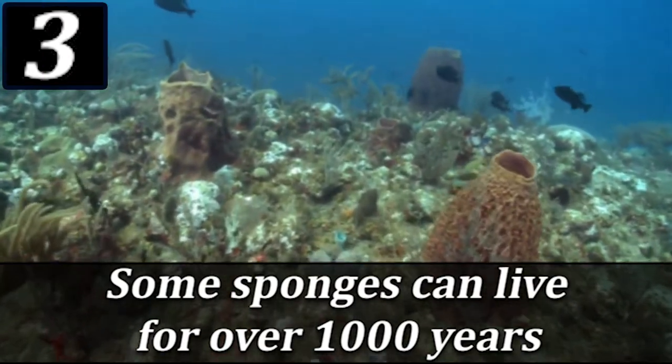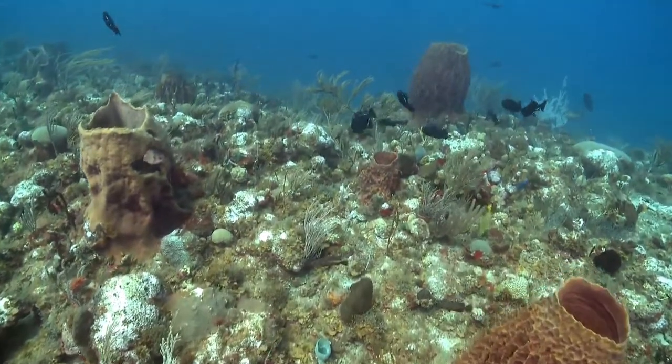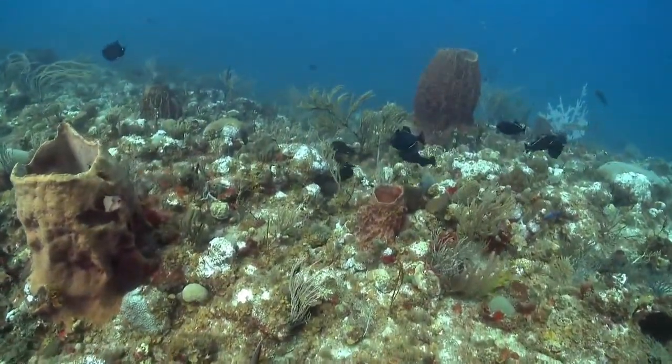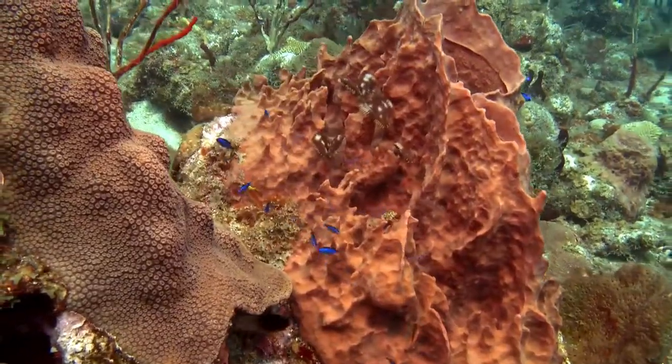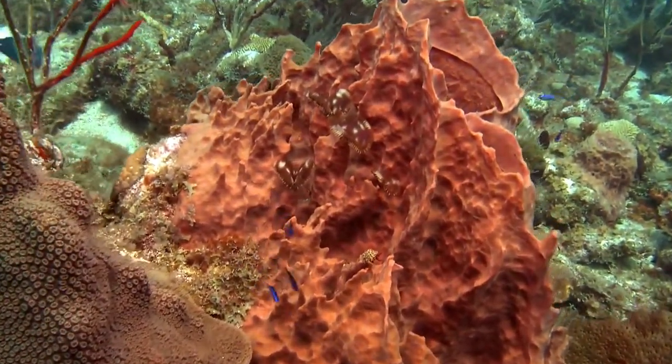Some sponges can live for over 1,000 years. Some tropical species, and perhaps some deep ocean ones, may live for over 1,000 years. The glass sponge can even live for more than 10,000 years.